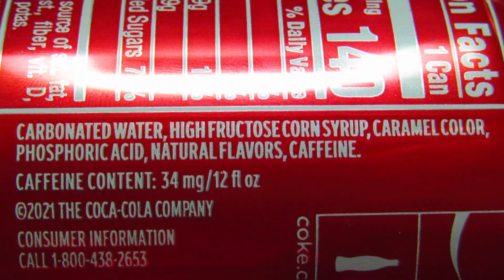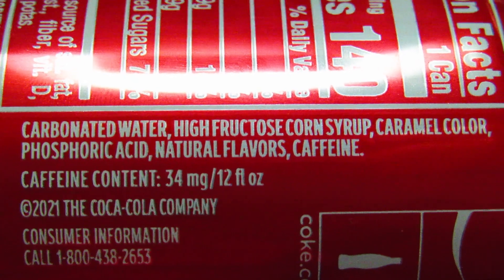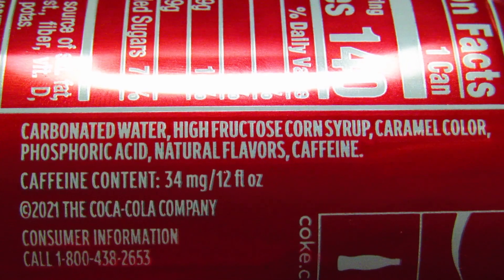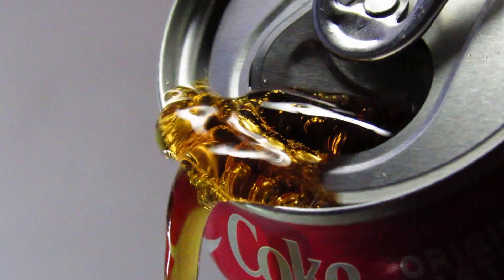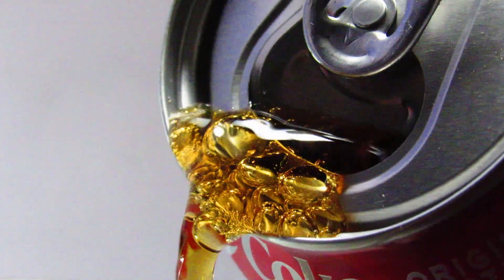The ingredients are carbonated water, high fructose corn syrup, caramel color, phosphoric acid, natural flavors, and caffeine. I'm assuming the 'original flavor' as mentioned on the front of the can falls somewhere in that natural flavor category. Maybe 'original taste' is simply to let us know it's normal Coke instead of diet Coke or the discontinued New Coke.